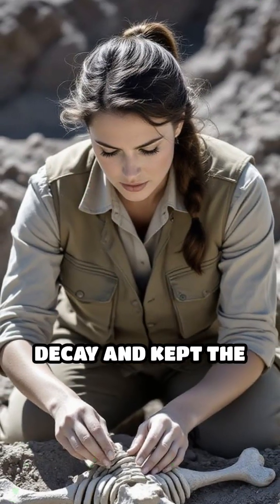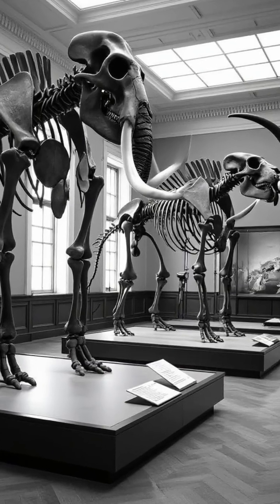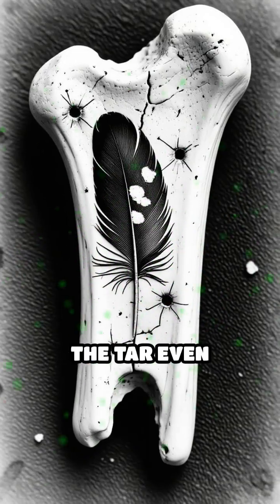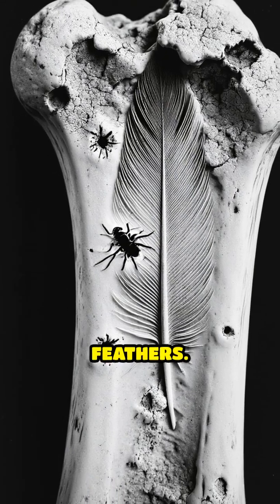This prevented decay and kept the bones from breaking down or crumbling. Archaeologists have uncovered the skeletons of mammoths, saber-toothed cats, direwolves and even ancient birds, all astonishingly well-preserved. The tar even protected tiny details, like insect bites on bones or traces of ancient fur and feathers.